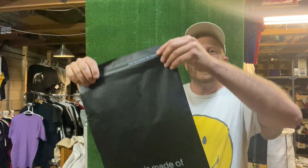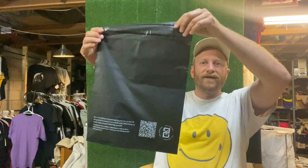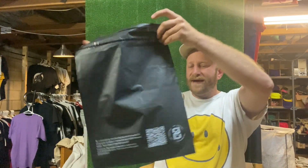We have recently created these compostable mailers. Now these are made from corn. Most industries, especially through COVID, we've been shipping so much product. Everyone is ordering product to their door. What has that done for the planet? It's made us all consume way too much plastic.